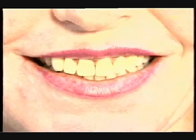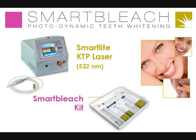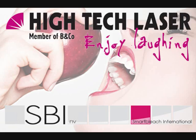The SmartBleach treatment takes about an hour and costs $900. That's just brilliant — it's obvious.